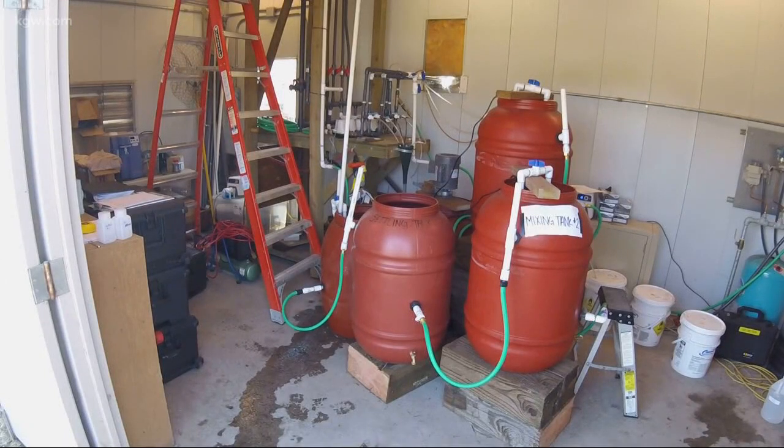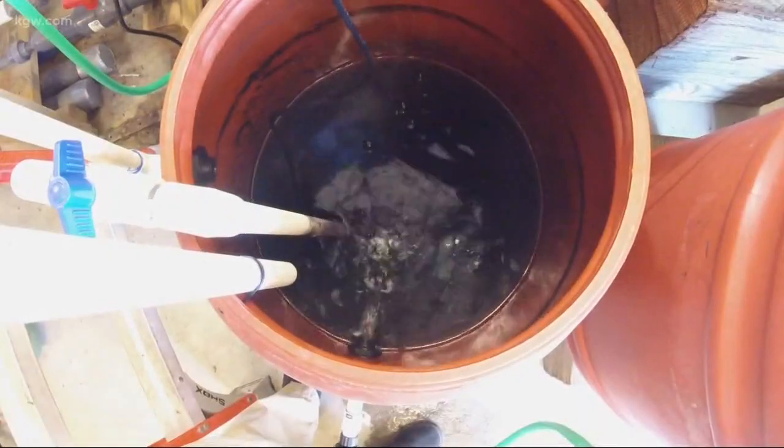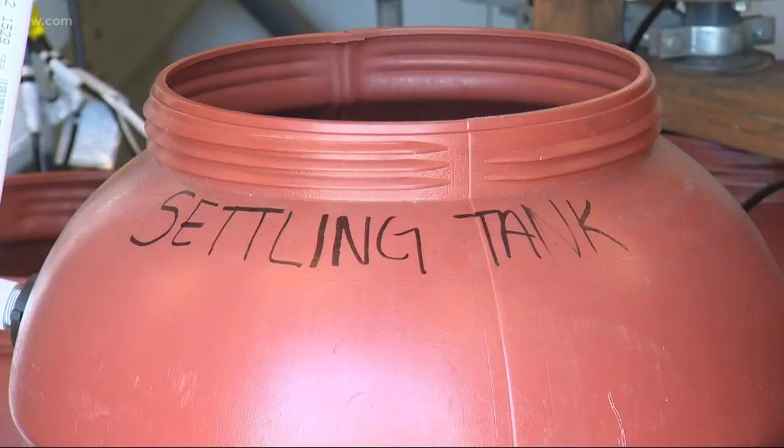Inside this shed on Guerin Island in the middle of the Santiam River, an experiment is underway that could hold the solution to Salem's water woes. Katie Adobani is an engineer overseeing the tests, describing it as a small-scale test of what they plan to do full-scale.